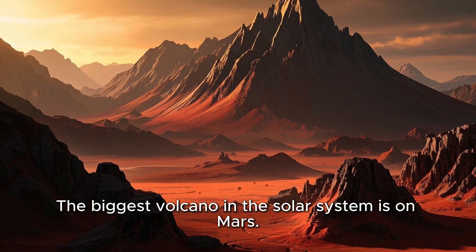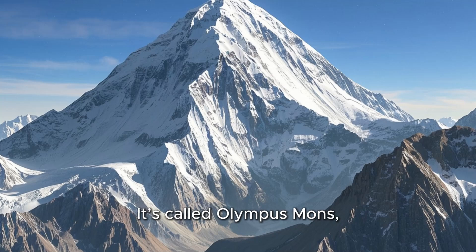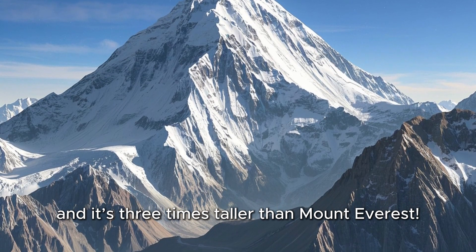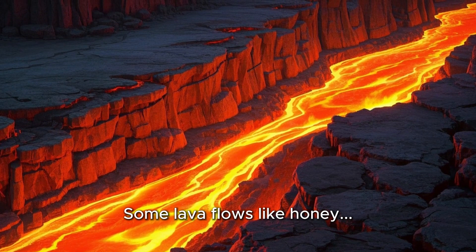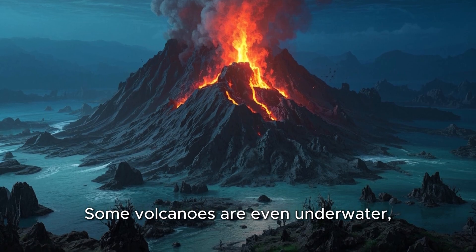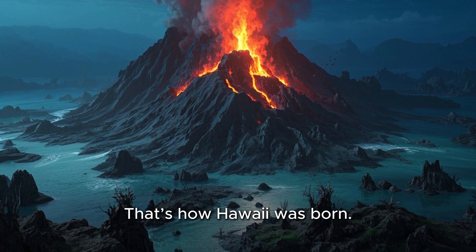Did you know? The biggest volcano in the solar system is on Mars. It's called Olympus Mons, and it's three times taller than Mount Everest. Lava can move fast or slow — some lava flows like honey, others rush like a river. Some volcanoes are even underwater, and they build islands when they erupt. That's how Hawaii was born.